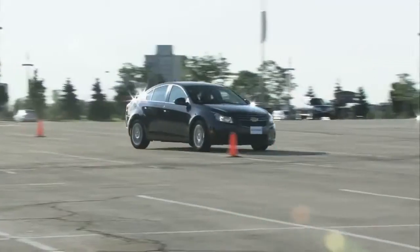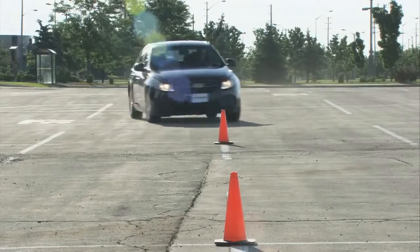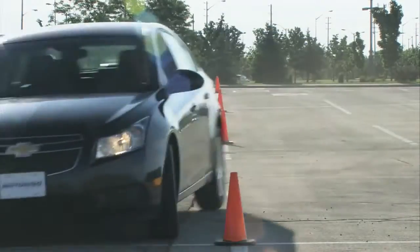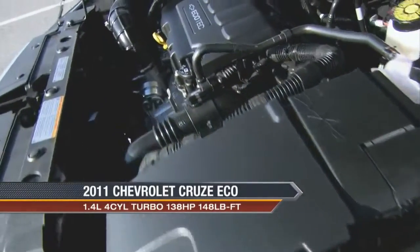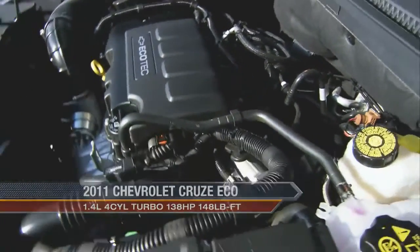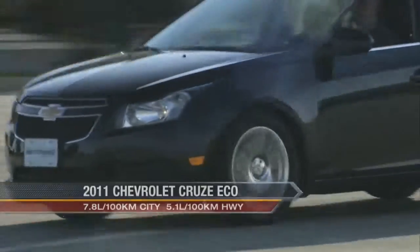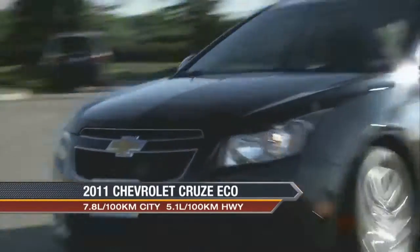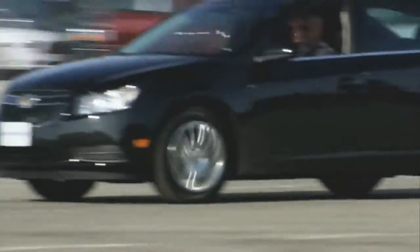The Eco model is based on the regular Cruze LT Turbo, meaning it earns the same fuel-efficient 1.4-litre turbocharged four-cylinder engine. This motor delivers the best of both worlds — it boasts segment-busting fuel economy, yet when pushed, the blown mill delivers 138 horsepower and, more importantly, 148 pound-feet of torque at a low 1,850 rpm.